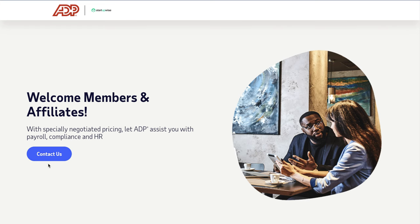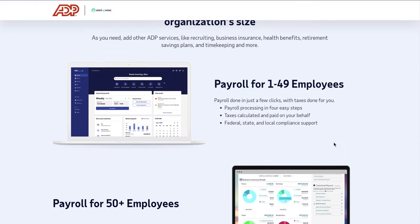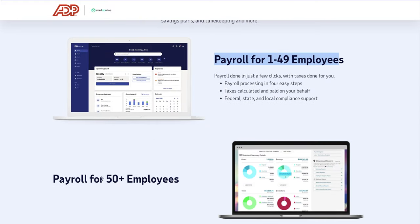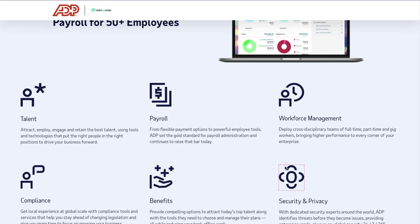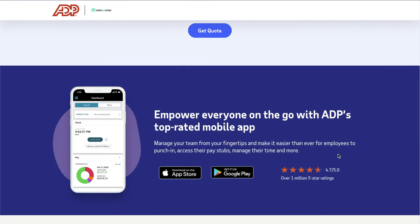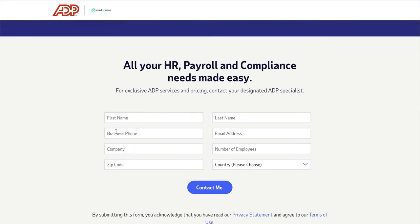If you click on the link down below, it's going to take you to ADP's landing page where you can learn more about their payroll services. They do payroll for 1 to 49 employees and also for 50 plus employees, making it better for larger businesses. They also have a pretty solid mobile app. To sign up for ADP, you fill out your name, business phone, email address, company name, number of employees, zip code, and country, then click 'Contact Me' to get on a free call with ADP. They'll help set up your account and tell you which services make sense for your business. I personally really enjoyed this more personal onboarding experience — you're actually talking to a real person.